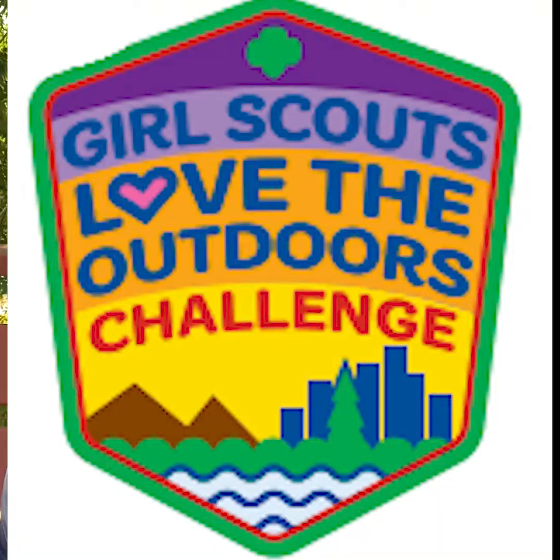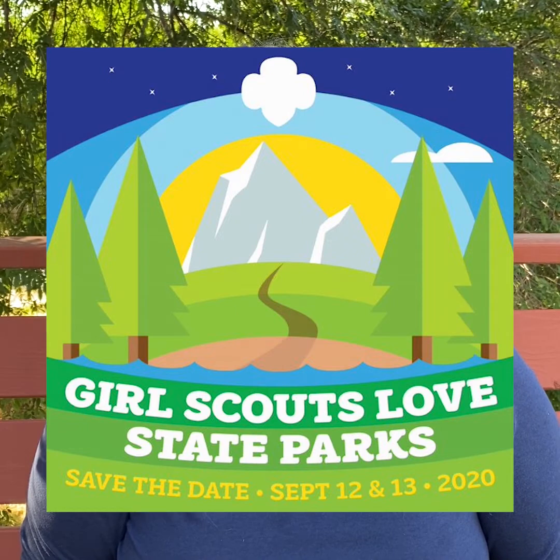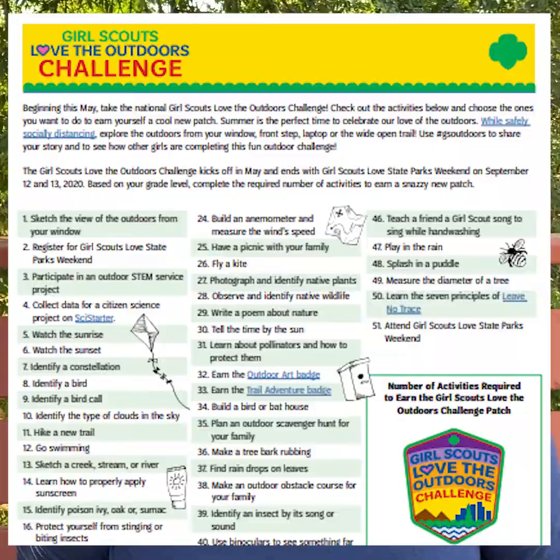During this Outdoor Art Maker badge you will be working on one of the steps in our Girl Scouts Love the Outdoors challenge. This is a challenge where the girls learn to fall in love with the outdoors safely while practicing social distancing. The Girl Scouts Love the Outdoors challenge is helping us gear up for Girl Scouts Love State Parks, which will be the weekend of September 11th and 12th. Based on your level, Daisies will need to complete 20 steps to receive the challenge patch.